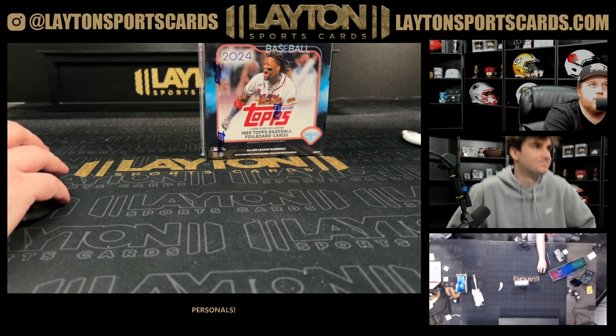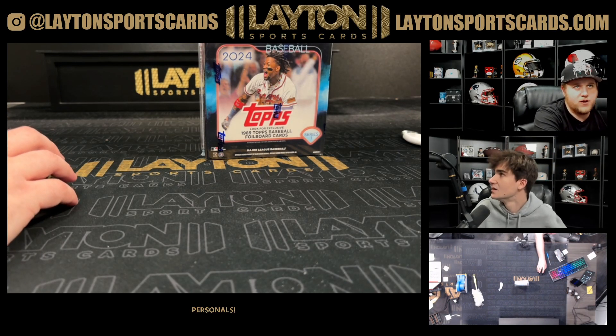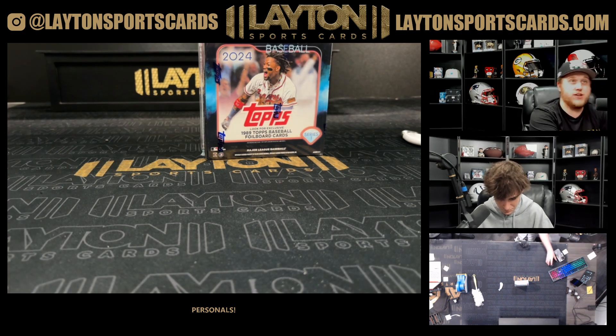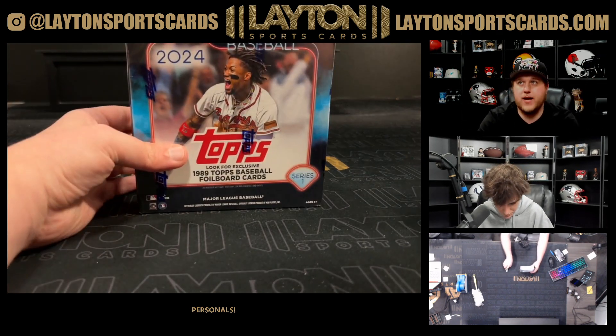What's going on everyone? Sam here with Leighton Sports Cards, ripping one box of 2024 Topps Series One baseball monster for Daniel L. Good luck here, Daniel. Let's do it buddy — see what we got.